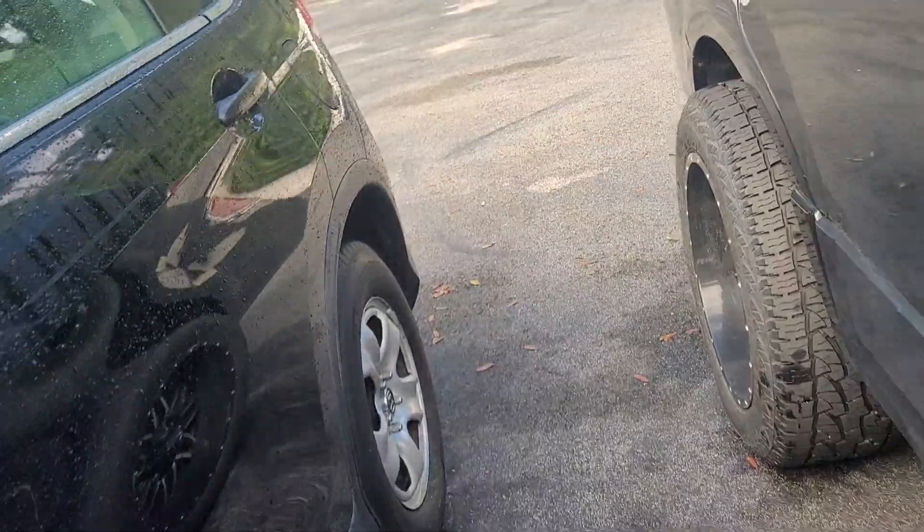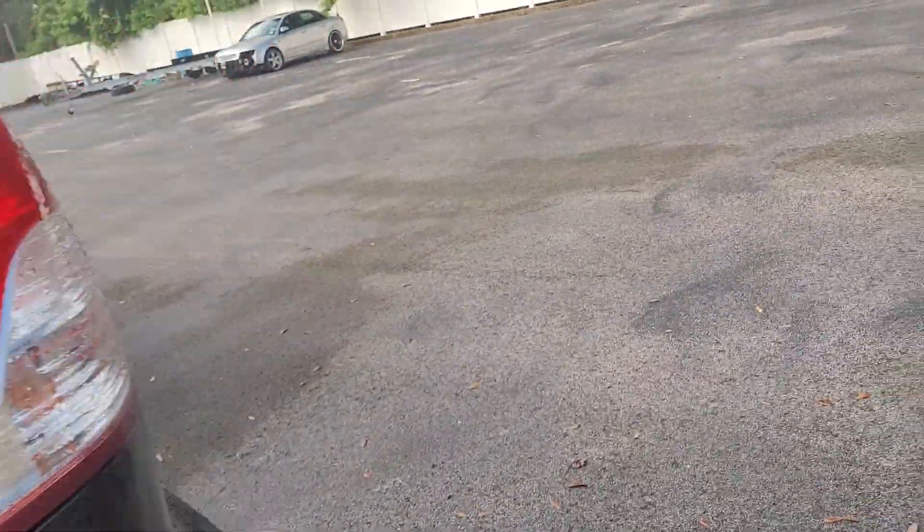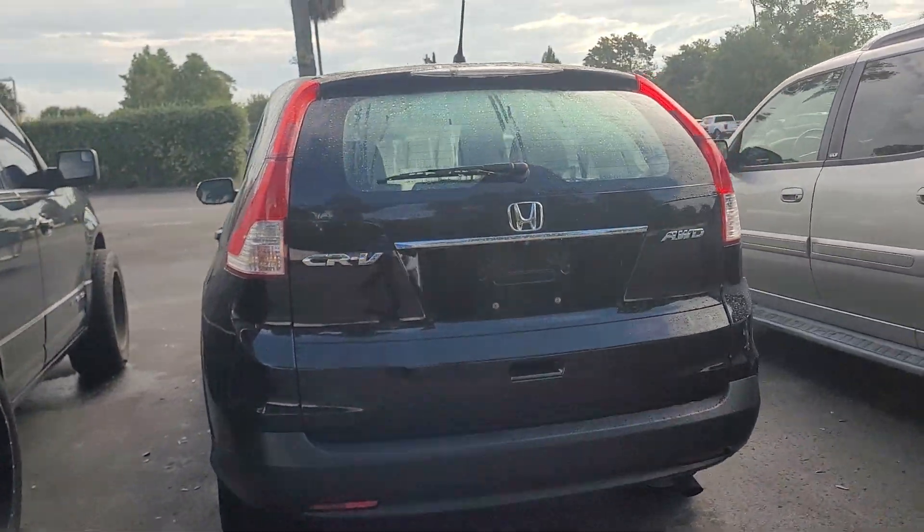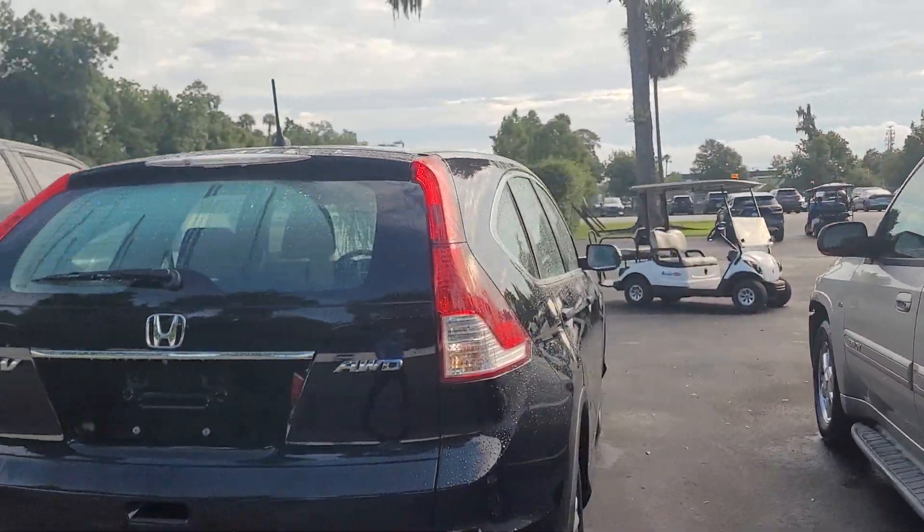Overall, the vehicle is in decent, pretty good shape. There are a couple of scratches. No major dents. Interior is in good shape.